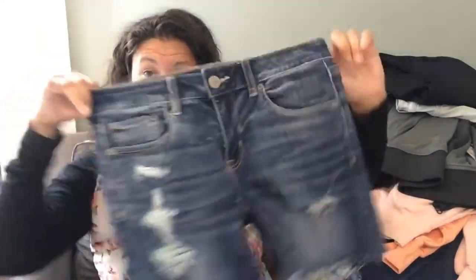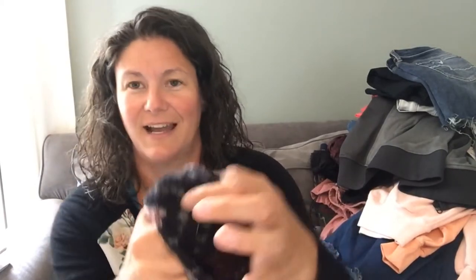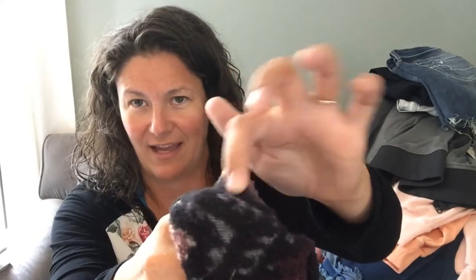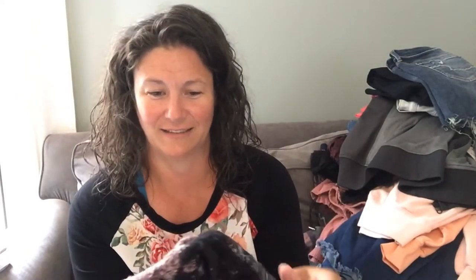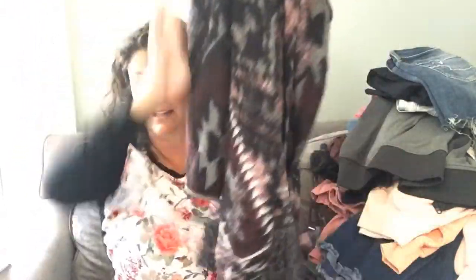This is another pair of American Eagle distressed jean shorts. This is Lucky Brand — it's a medium and it's like a burnout cardigan. Burnout means there are little spaces where the fabric is kind of taken out, so most of it is fuzzy but there are little unfuzzy spaces in there. It's just an open cardigan with some fringe on the bottom. I paid $2 for this. The Lucky Brand sweaters have done fairly well for me.